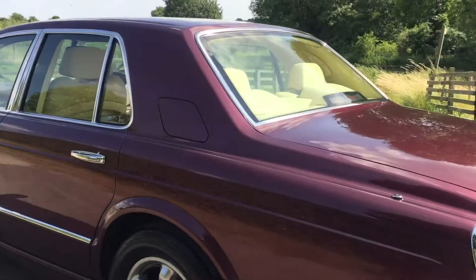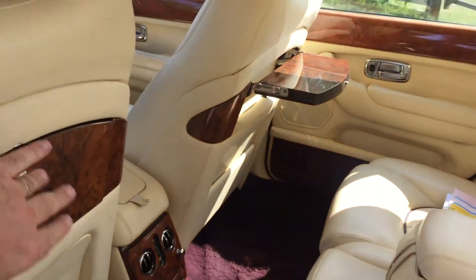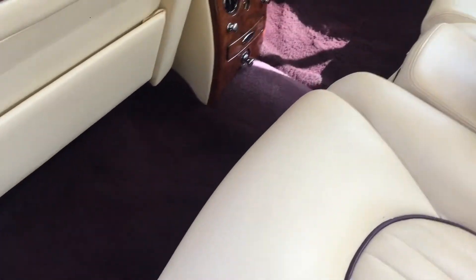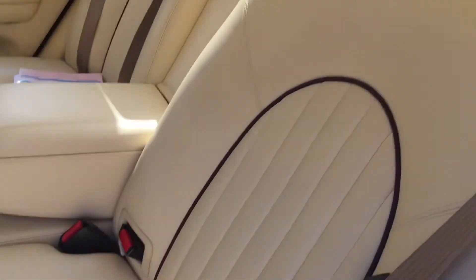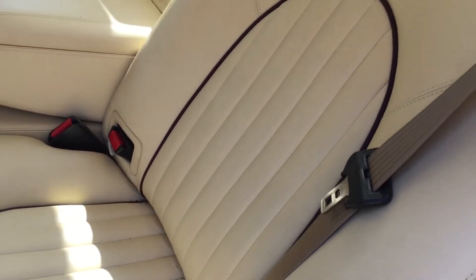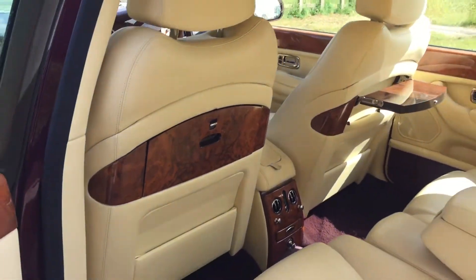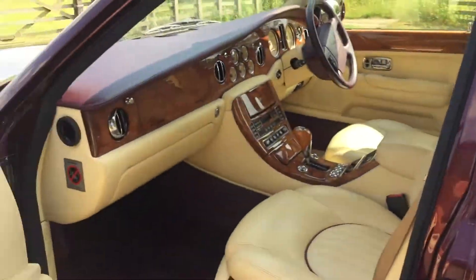The car is also well loaded with extras. Immediately you'll notice those very quintessential British rear picnic tables. Down here we've got the traditional Bentley and Rolls-Royce feature of those beautiful lambswool overmats. The rear seats are electrically operated, and the car has contrasting red piping, which goes perfectly with this wonderful colour scheme. This is called Wildberry Red — a beautiful colour for these Bentleys.